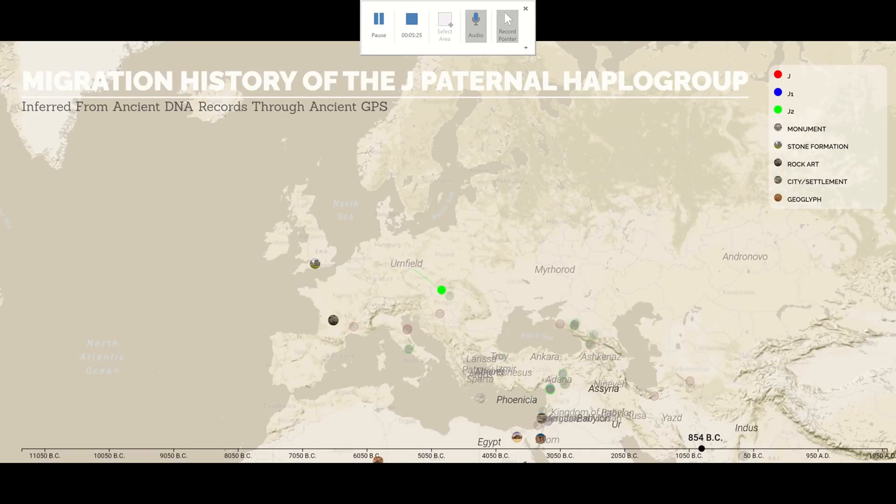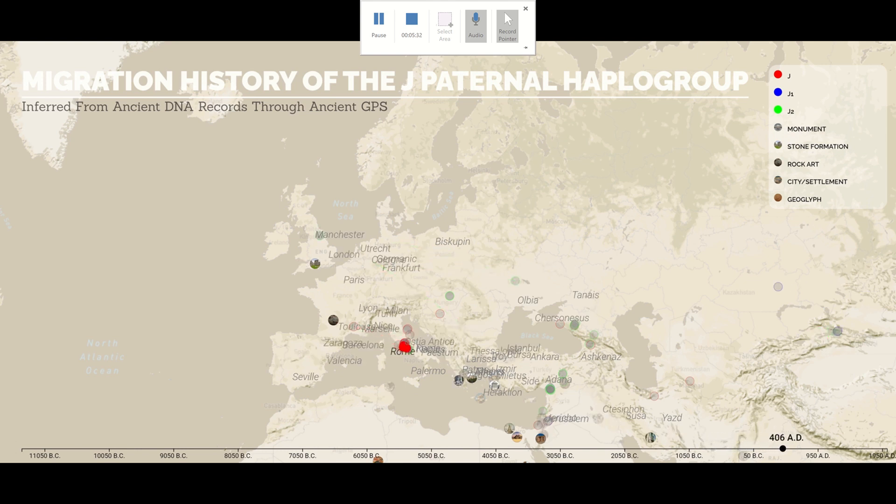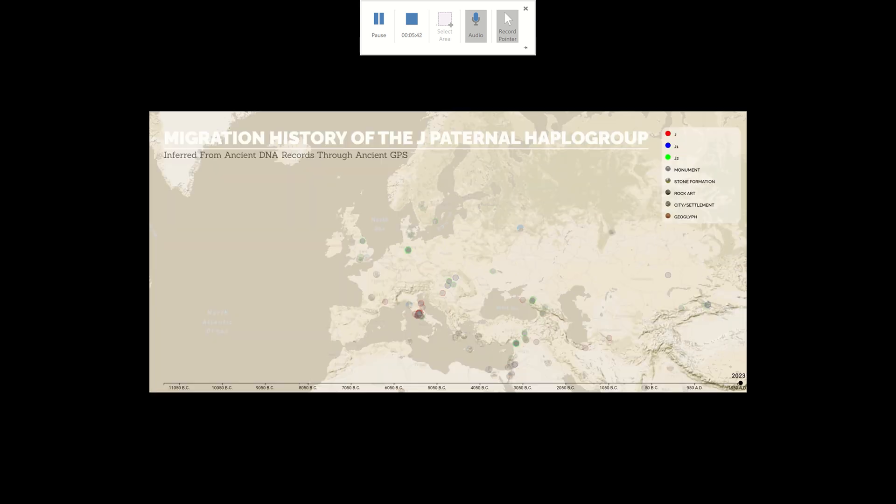At 100 BC, most of the J2 activity was in Europe, with J2s reaching the Roman Empire. In 200 AD, we see Js from around the Black Sea and the Balkans arriving in England for the first time. There is a lot of J activity in Germany in the 9th century, some hundred years after the large cities were constructed, and in the 10th century, J2s finally appeared in Scandinavia.